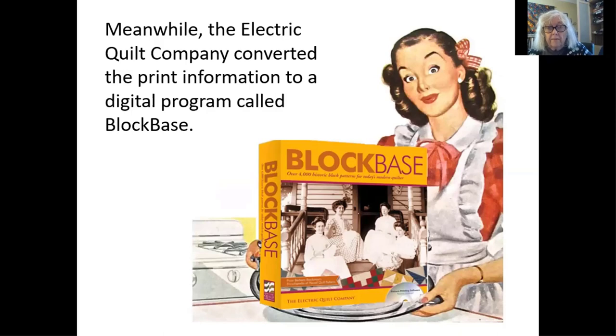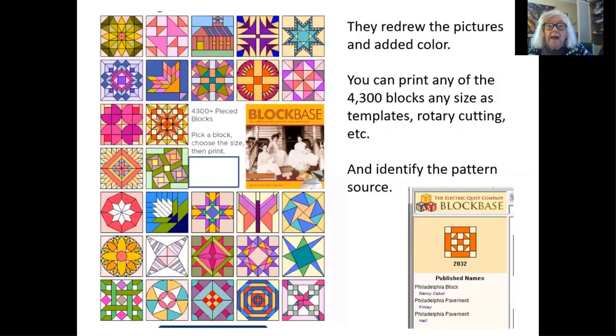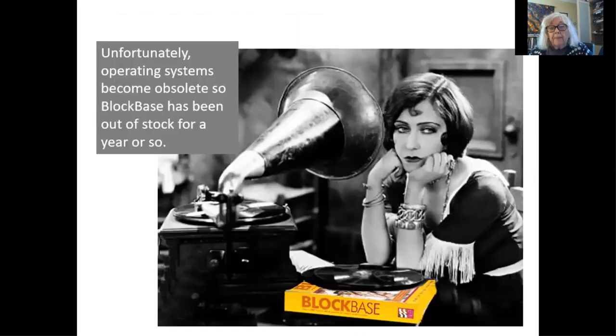They redrew the pictures and added color. A great thing for me is that I can digitally — because I know this program well — find things very easily. Plus, it will print out the pattern for you. So people can say, I would sure like a pattern for number 1,526.5, and I can say, just print it out in Block Base — six inches, 12 inches, whatever you like. You can also identify the pattern source and learn something about those sources, like the Aunt Martha company and the Ladies Art Company.